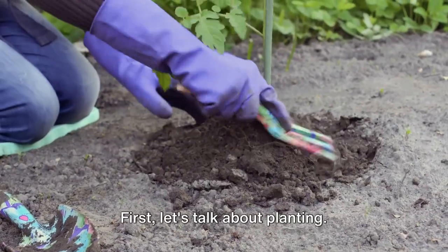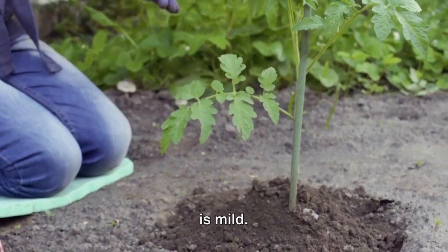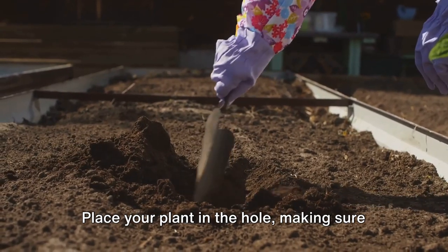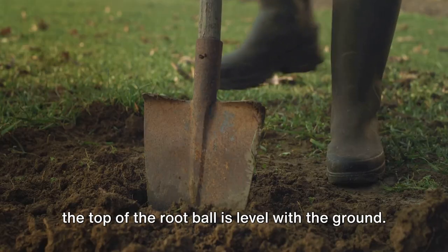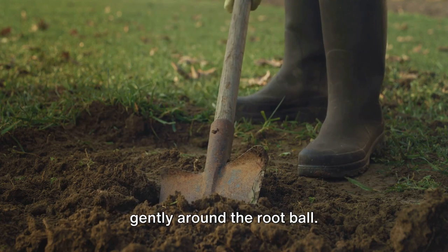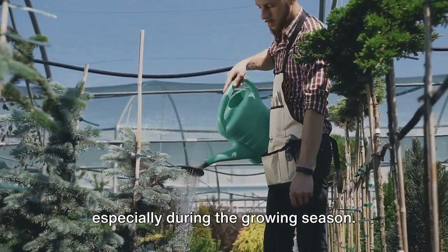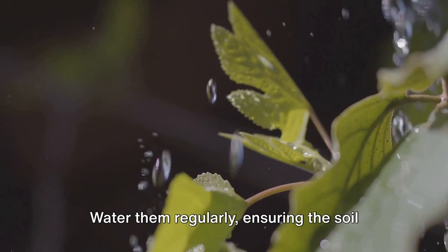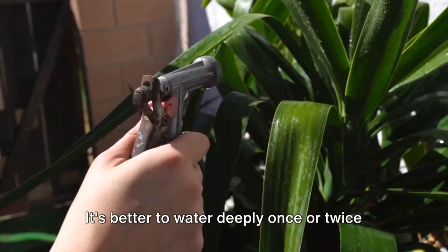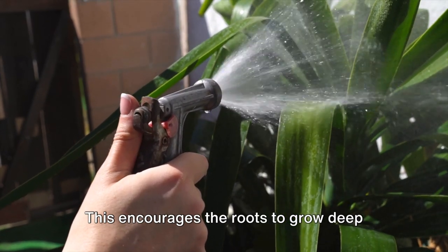First, let's talk about planting. The best time to plant climbing flowers is in the spring or fall when the weather is mild. Dig a hole twice as wide as the root ball and just as deep. Place your plant in the hole, making sure the top of the root ball is level with the ground. Fill the hole with soil, firming it gently around the root ball. For watering, these climbers are thirsty plants, especially during the growing season. Water them regularly, ensuring the soil is moist but not waterlogged. It's better to water deeply once or twice a week than to sprinkle a little every day, as this encourages the roots to grow deep and strong.